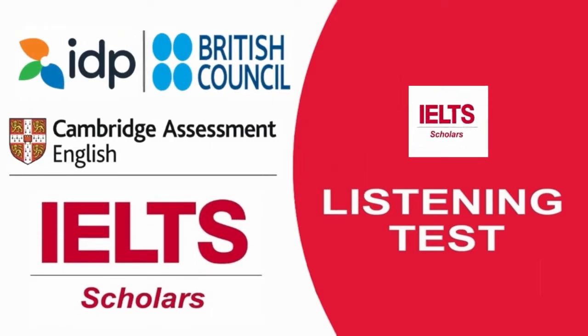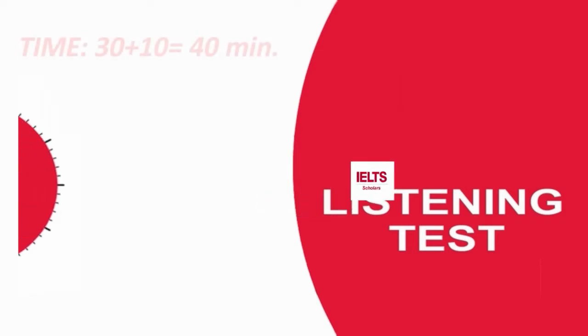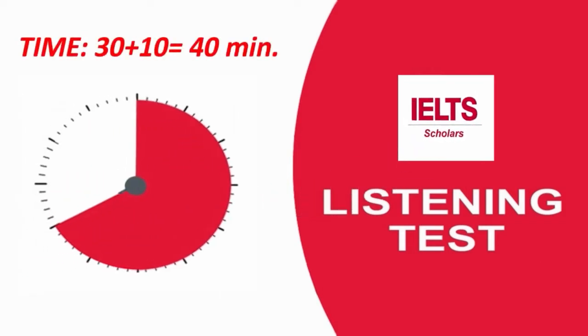Hello scholars, welcome to IELTS listening test. The IELTS listening test is 40 minutes long. Audio would be not more than 30 minutes. You will have 10 minutes to transfer your answer.